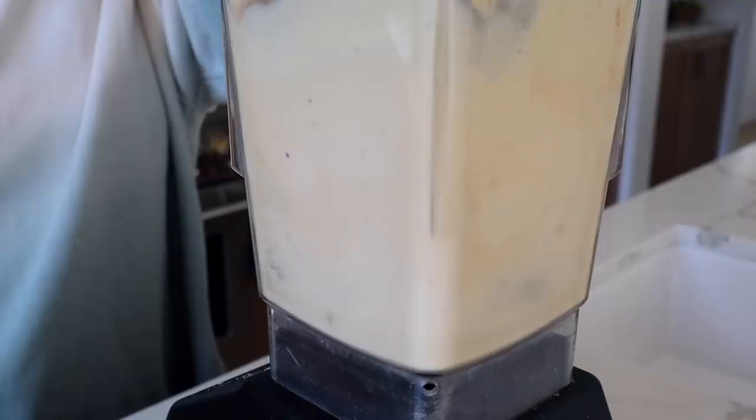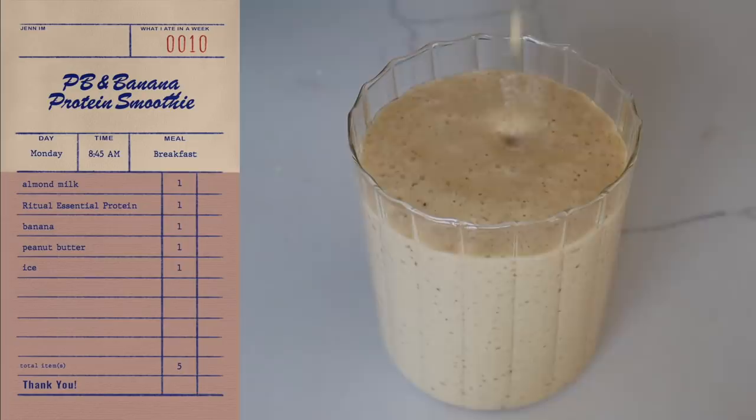Good morning! For breakfast, I made something extremely quick and simple. I made myself a peanut butter banana protein smoothie. I could inhale this — it is so delicious.